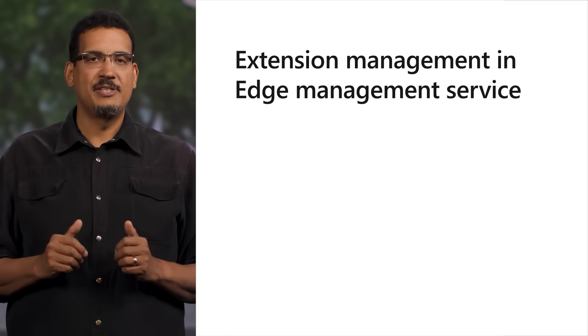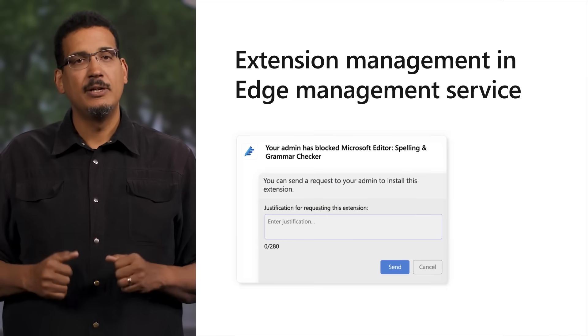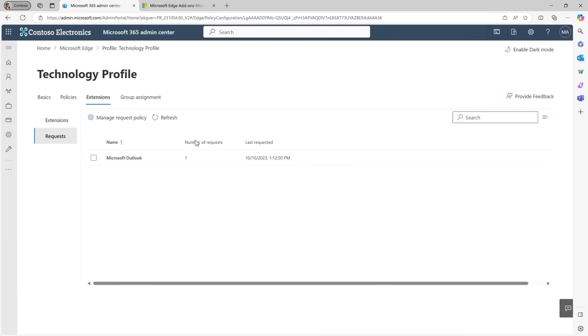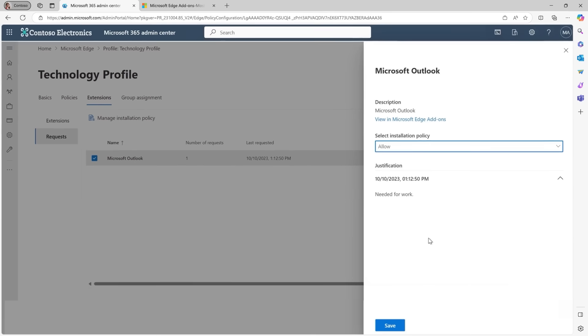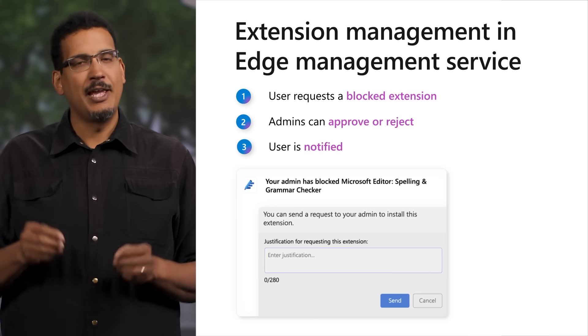The Edge Management Service is also getting better with a new extension management feature that shows user requests. Users can search for extensions in Edge Add-ons and request a blocked extension with business justification to their IT admin. The IT admin can then act on the request by allowing or blocking the extension for a configuration profile, which will notify the user of the IT admin's decision. With this new feature, users can request tools to make them more productive, while IT admins maintain control over what their users can access. This extension management feature will be available early next year in private preview.